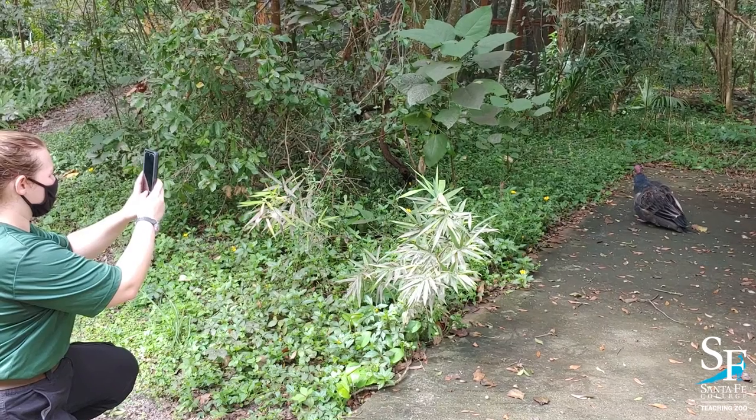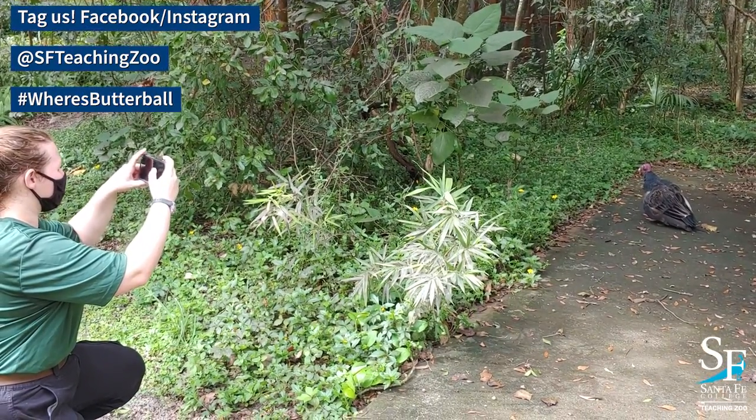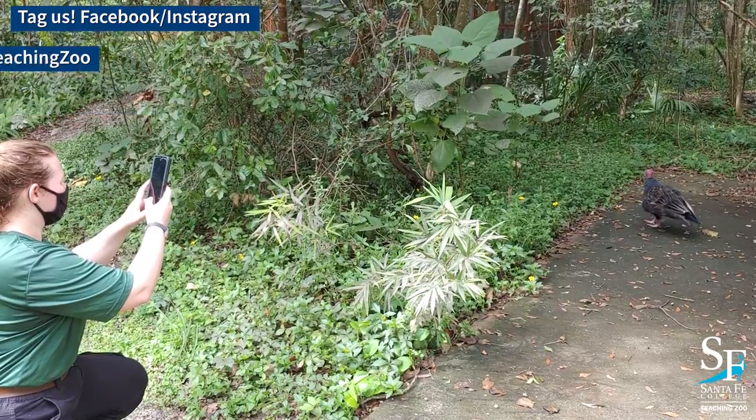If you'd like to spot Butterball, your best chance is in the afternoon when she will descend from a tree to the ground to get her dinner. If you do spot her, be sure to take a picture and tag us using hashtag Where's Butterball.